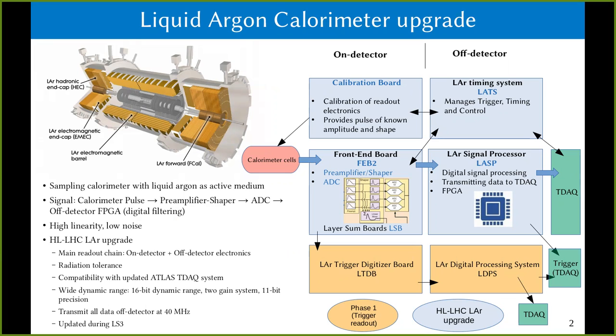The readout is characterized by high linearity and low noise, and the ATLAS Liquid Argon Calorimeter readout electronics will be upgraded to meet the new TDAQ buffering requirements and withstand the high expected radiation doses at the High Luminosity LHC.